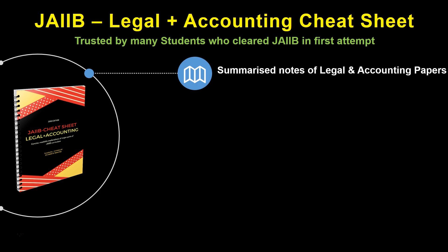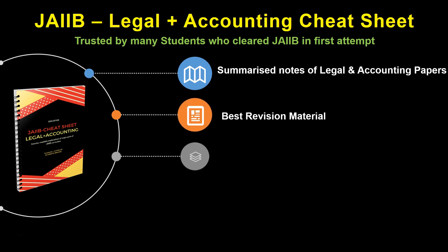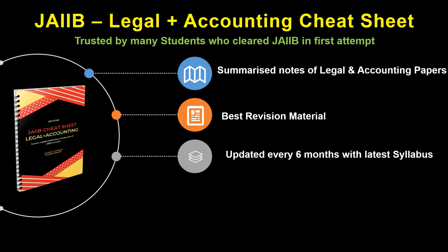So now I present you our JIB cheat sheet for legal and accounting. This book primarily covers legal and accounting papers in short, and is in fact the best revision material for both these papers of JIB. This cheat sheet is updated every 6 months with the latest changes in the syllabus, so that students get maximum advantage without bothering too much about syllabus changes.